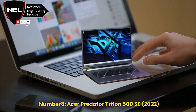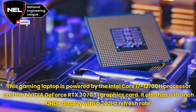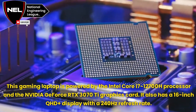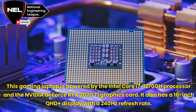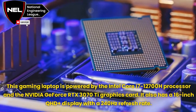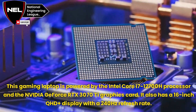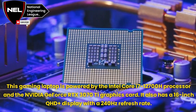Number 8: Acer Predator Triton 500SE, 2022. This gaming laptop is powered by the Intel Core i7-12700H processor and the NVIDIA GeForce RTX 3070 Ti graphics card. It also has a 16-inch QHD Plus display with a 240Hz refresh rate.